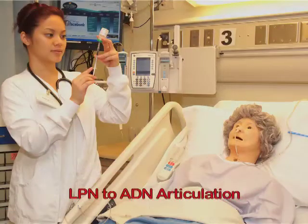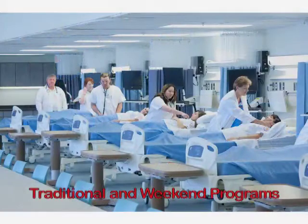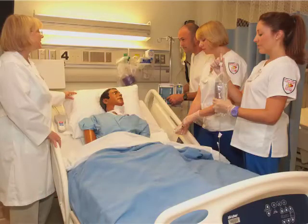Gulf Coast's LPN to ADN Articulation Program allows LPNs to apply their studies toward the Associate Degree and complete the RN program in two semesters. The traditional scheduling option merges qualified LPNs into third-semester weekday classes. In the weekend option, LPNs meet Friday afternoons during fall and spring semesters with 12-hour Saturday clinicals to fulfill their ADN requirements.